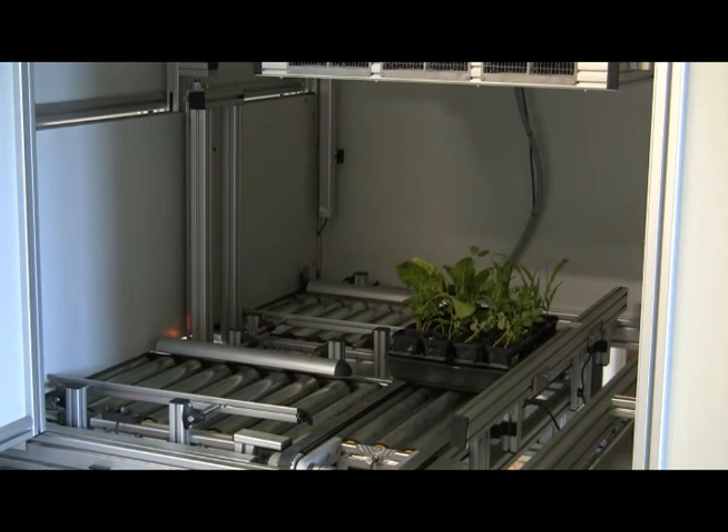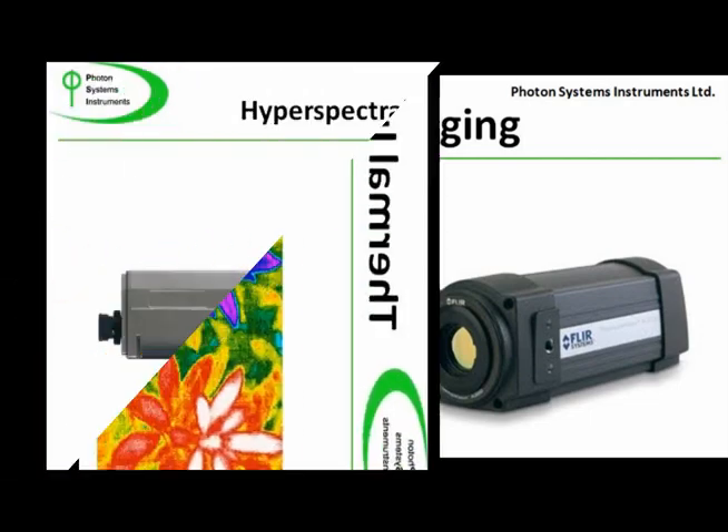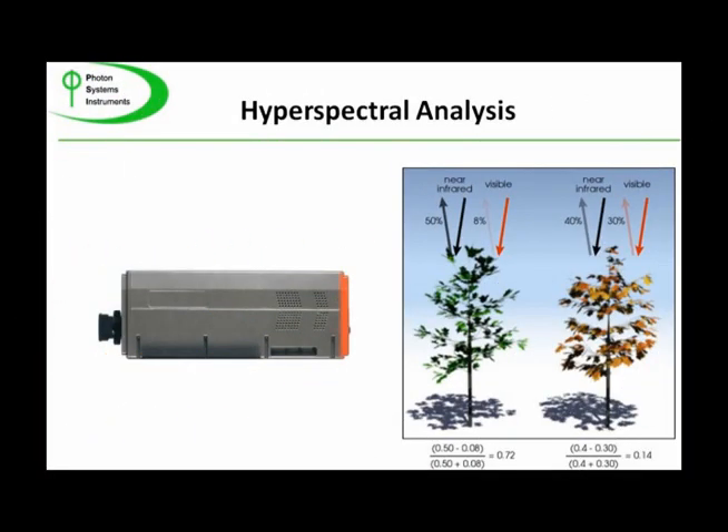Among these is the thermal imaging station that incorporates a high-resolution FLIR camera. The thermal station includes an anodized black body with a temperature sensor for calibration. False color images clearly show temperature variations and gradients within and between plants. Hyperspectral analysis depends on reflectance measurements, with various hyperspectral indices being correlated with chlorophyll content, nitrogen content, carotenoid levels, and high light stress.